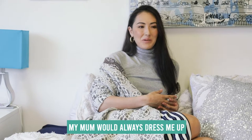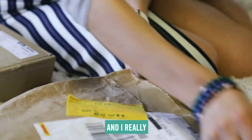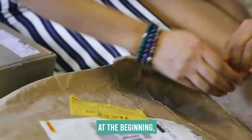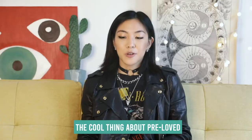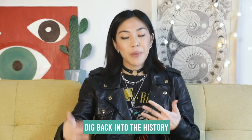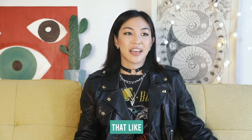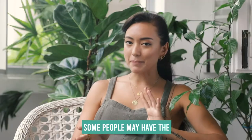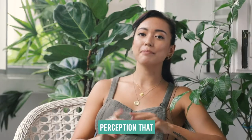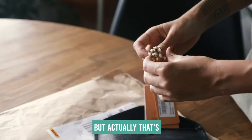Ever since I was a kid, my mom would always dress me up in hand-me-down clothes all the time. And I really wasn't so into the second-hand thing at the beginning, until it started becoming very cool. The cool thing about pre-loved stuff is that you can dig back into the history and archives of the brand and find pieces that have gone out of production already. Some people may have the perception that pre-loved clothing is worn out, but actually that's not the case.